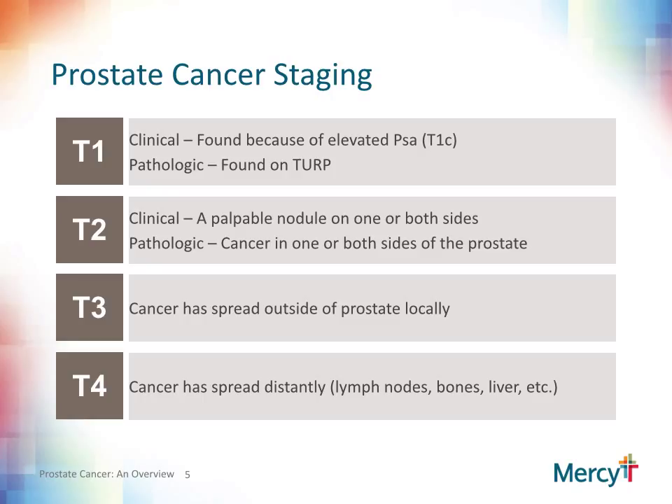Clinical stage T2 is determined by physical examination, and a prostate nodule or nodules are found either on one side or both sides. Pathologic stage T2 disease is determined either by the biopsy or surgical removal and depends upon whether cancer is found on one or both sides. Clinical stage T3 is determined either by physical examination or staging studies showing that the cancer has spread outside the prostate locally. Pathologic stage T3 disease reveals extraprostatic extension. Clinical stage T4 is determined by staging studies, and pathologic stage T4 is determined either by biopsy of lesions noted on staging studies or by lymph node sampling. Your urologist will go through your particular cancer diagnosis and provide you a stage.